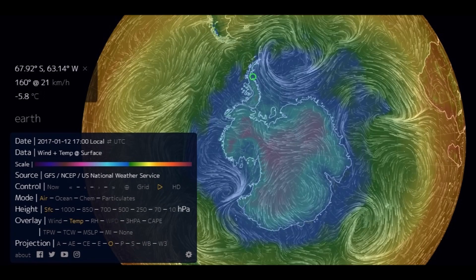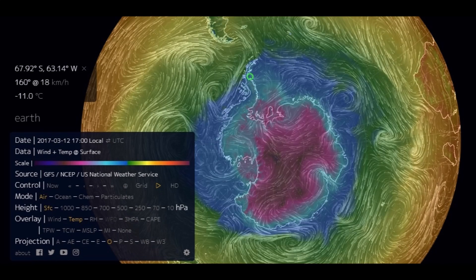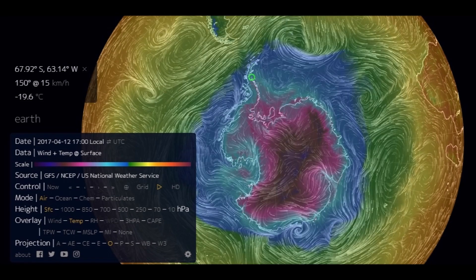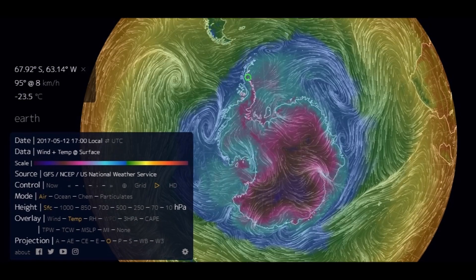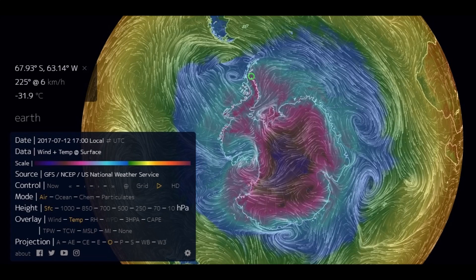January: minus 5.8°C. February: minus 9.6°C. March: minus 11. April: minus 19. May: minus 23°C. June: minus 26°C. July: minus 31°C. It got cooler stepping down as we moved toward July, when it was actually breaking off. How could this have anything to do with surface warming? Enough said from these temperature readings alone.